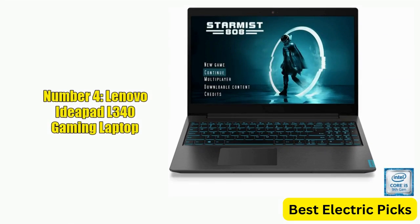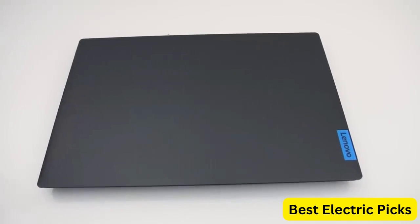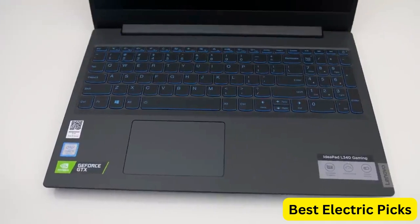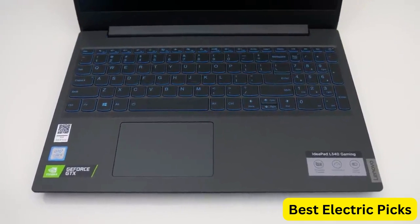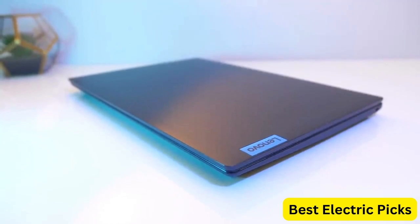Number 4: Lenovo IdeaPad L340 Gaming Laptop. The Lenovo IdeaPad L340 is a powerful gaming laptop that offers a stunning visual experience. The 15.6" FHD 1920x1080 IPS display provides a clear and vivid visual experience,